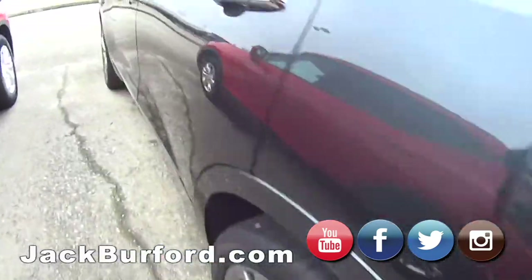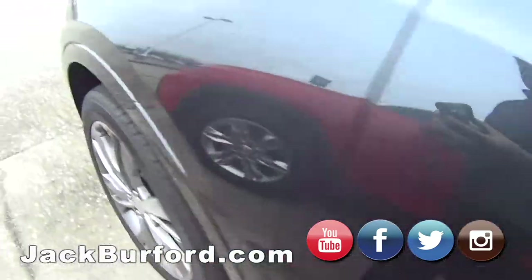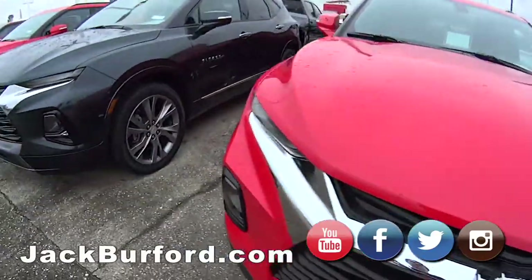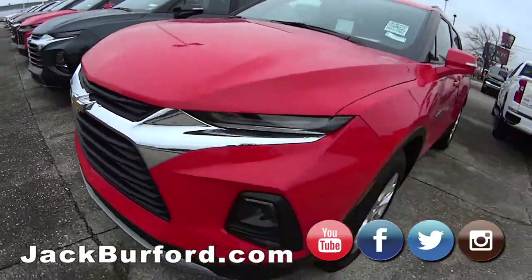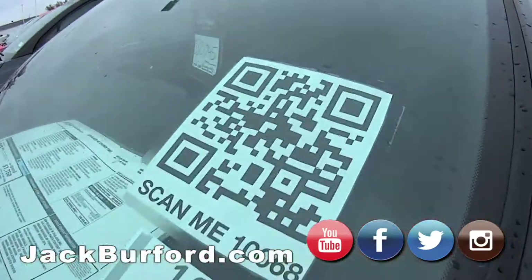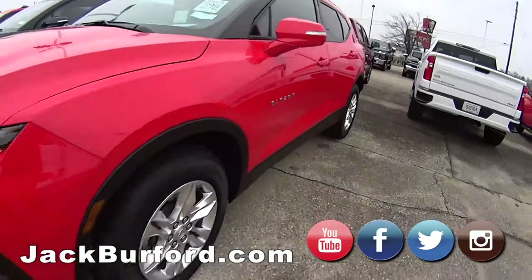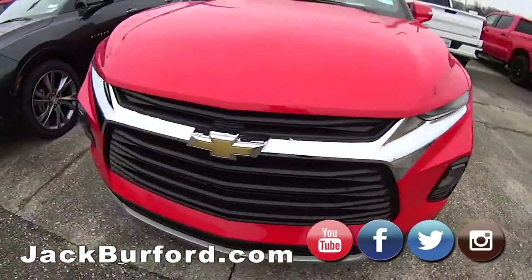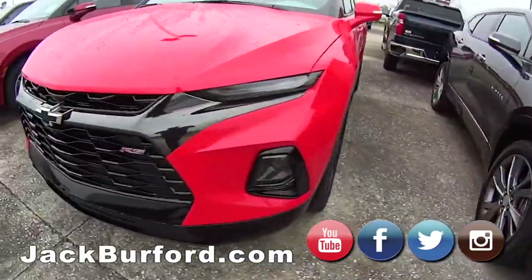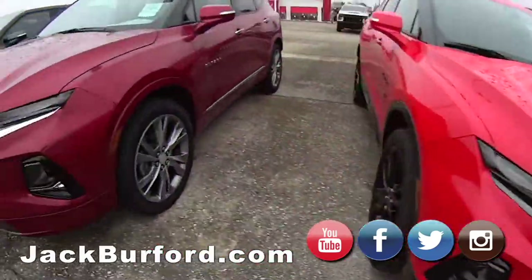We have got the Blazer selection, we really really do. And if we're not here — which is rare — just scan the QR code in these Blazers. Come by and look at them; test drives are absolutely free.